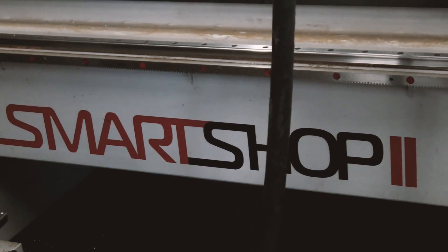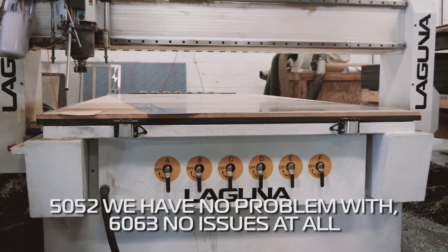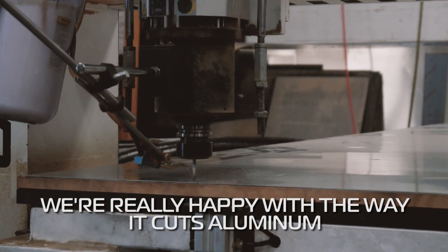We're really impressed with the tool life we get out of the Laguna. We've cut several thousand parts on a single end mill, even really thick stuff we didn't believe we could cut. 50-52 Rockwell we have no problem with, 60-63, no issues at all. All in all we're really happy with the way it cuts aluminum.